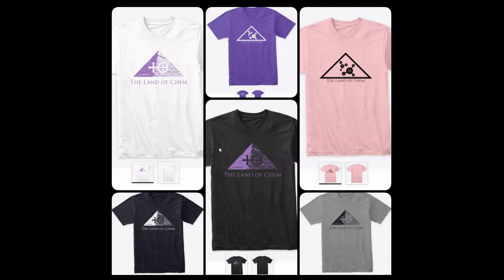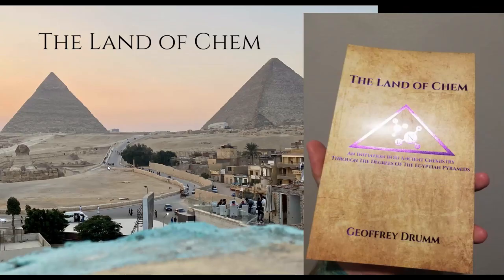Just a quick reminder that if you want to help support the channel, just go to thelandofchem.com. I have brand new merch — hoodies, long sleeve shirts, t-shirts, and multiple logos in a variety of colors, all available at thelandofchem.com. And of course, limited first edition print copies of the book, The Land of Chem: An Initiation into Ancient Chemistry Through the Degrees of the Egyptian Pyramid. All of the orders mean more to me than words can possibly ever describe. From the bottom of my heart, thank you so much.